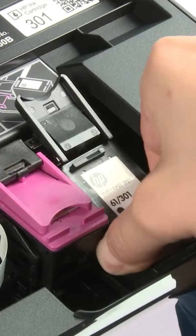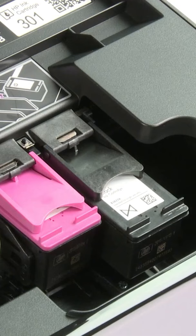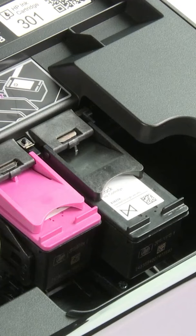Even though the new Instant Ink cartridge might be larger, it will still fit your printer like a regular cartridge. The end of the Instant Ink cartridge will stick out further than the regular cartridge, but your printer is designed to fit these larger cartridges too.